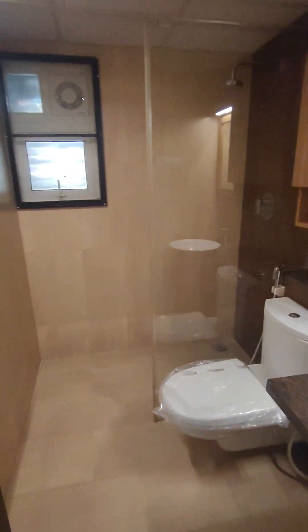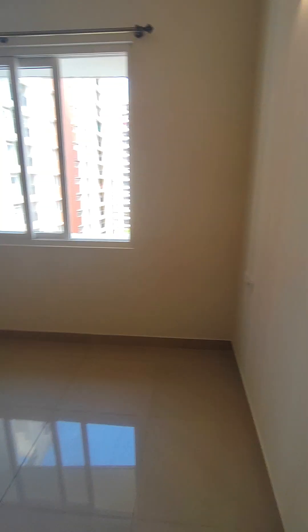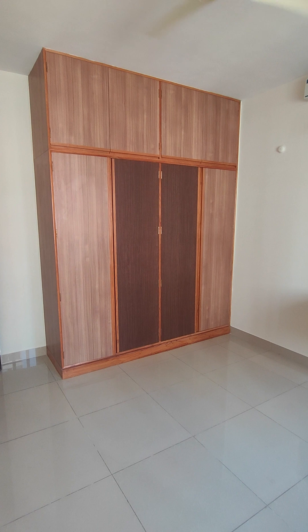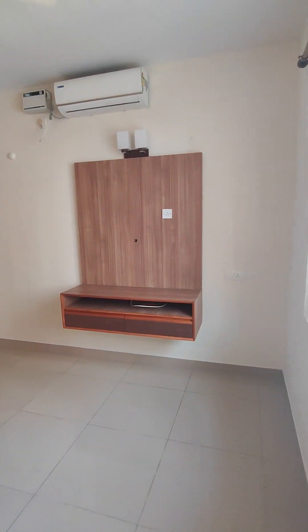This is your powder bathroom — it also has storage, a looking mirror, exhaust fan, mosquito mesh, and a new toilet seat. Then you have the guest bedroom, which also has wardrobes made till the loft and a TV console.